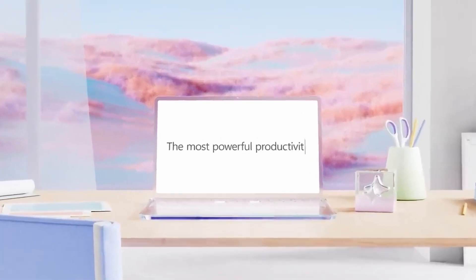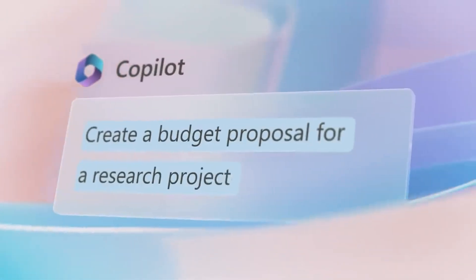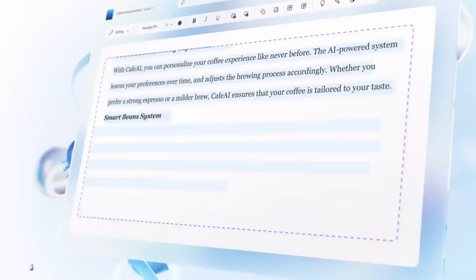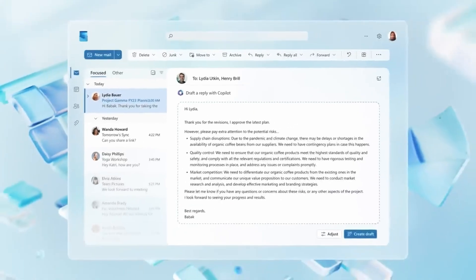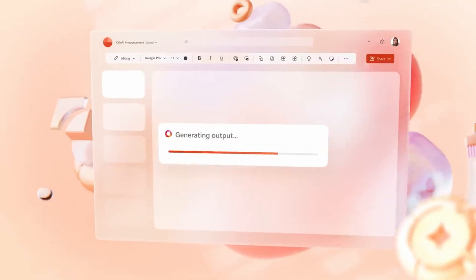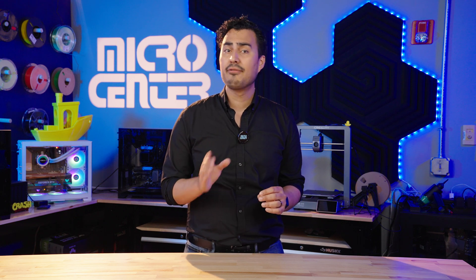AI-powered assistants are another big gain for a lot of people in the form of Microsoft's CoPilot. This also launched this year and has a wide variety of features, such as looking through your documents and emails and helping pull up relevant information to your inquiries — like when your doctor's appointment is scheduled, or who you're supposed to meet with for dinner next week. CoPilot will also integrate into Office 365, offering AI-powered features such as inference for data in Microsoft Excel, helping to correct grammar in emails, assisting with formatting documents in Microsoft Word, and generating slides for PowerPoint presentations.